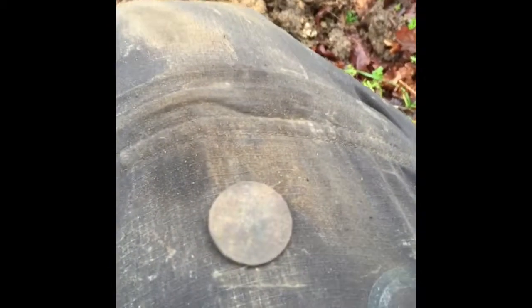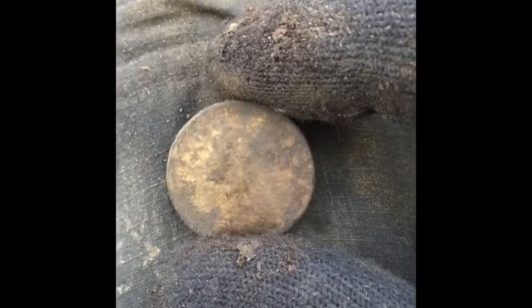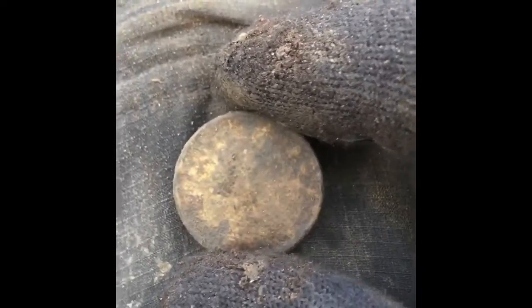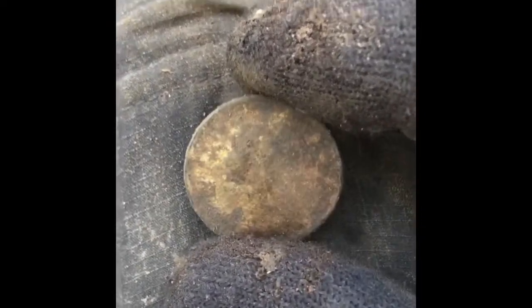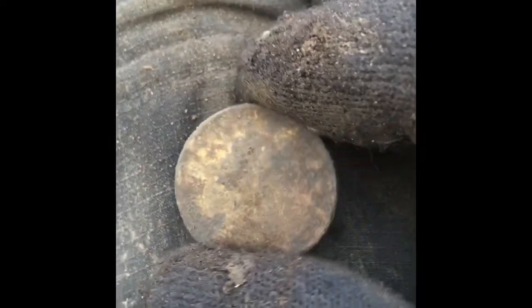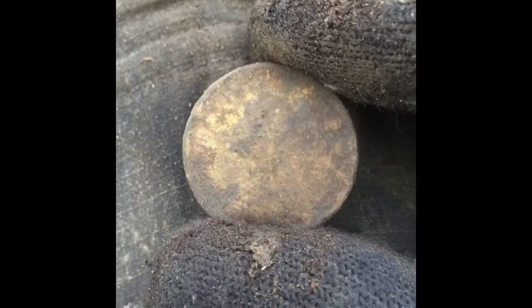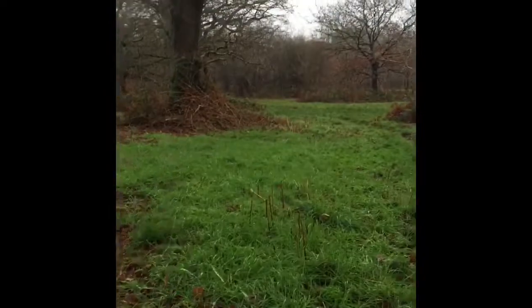Here we go guys, just found another coin. It's got Britannia on the back. I can't quite make out who it is on the front — oh actually, that's a Vicky, isn't it — young bun. Happy days! So a young bun Victoria. I'm in an area with lots of big trees and I'm making my way further up.